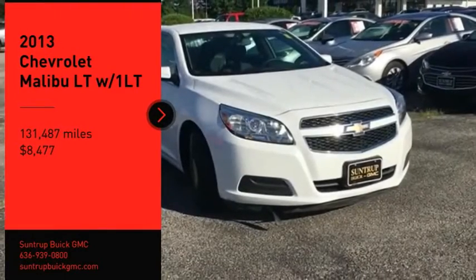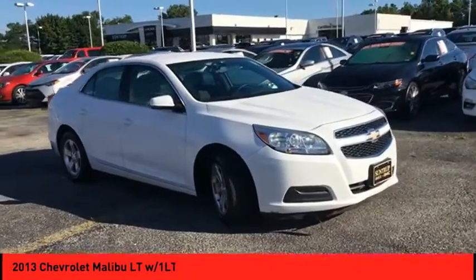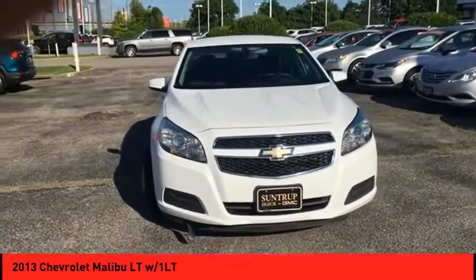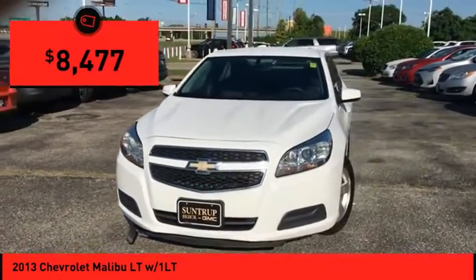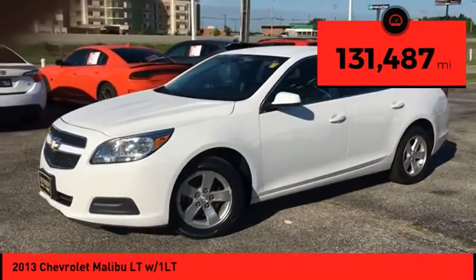Looking for the right vehicle? Check out the 2013 Malibu. A combination of performance and fuel economy, the Malibu is a great commuting car and is priced below $10,000. This vehicle has less than 135,000 miles.